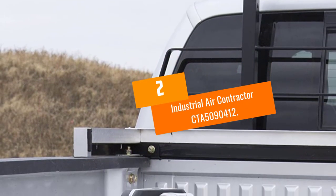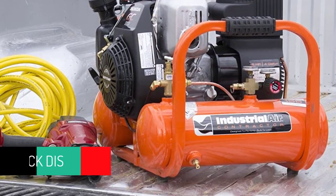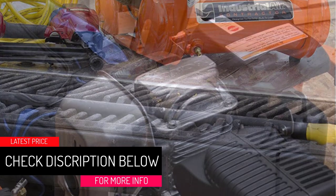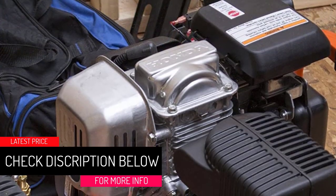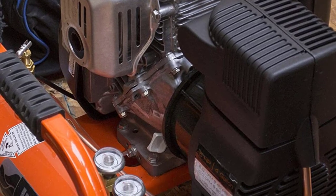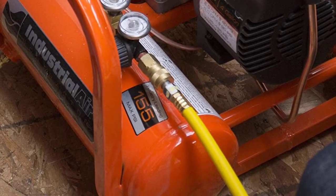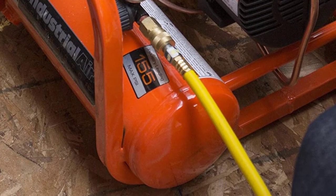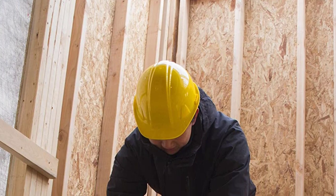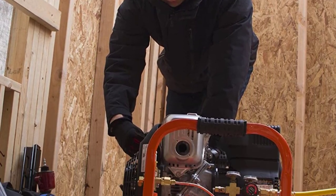At number 2: the Industrial Air Contractor CTA5090412. If you are on a tight budget, this might be a great choice. It is low maintenance and you won't have to replace the oil often, as it uses Teflon for its lubrication system, which helps keep the unit as clean as possible.